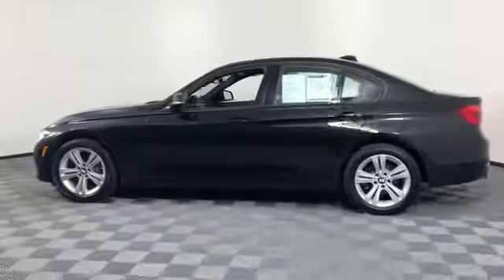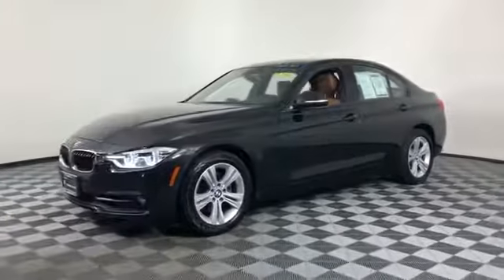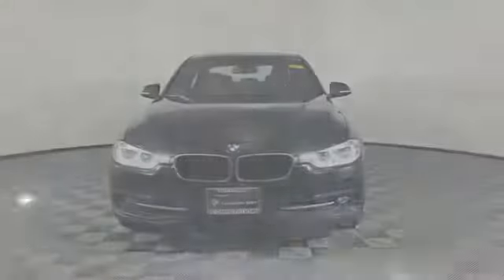Turbocharged engine, multi-zone air conditioning, all-wheel drive, heated side view mirrors, wood grain trim, memory seat, rear air conditioning, and power seating.